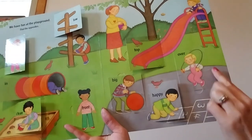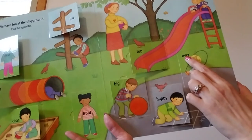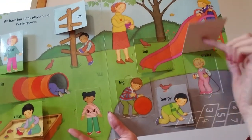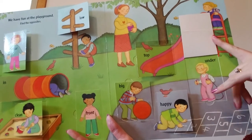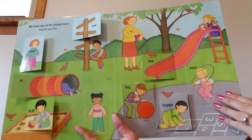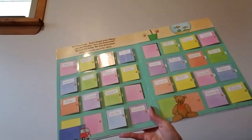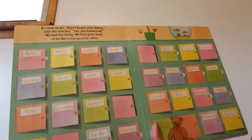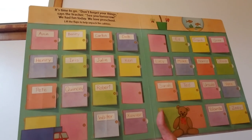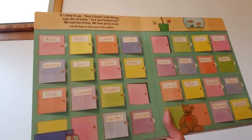One more. This little girl's jumping jump rope. The jump rope is over her head — it says over. What's the opposite of over? Let's see. Under. Do you see the jump rope is under her? Now the jump rope is over her. We have one more thing to learn. It's time to go — don't forget your things, says the teacher. See you tomorrow. We had fun today. We love preschool.